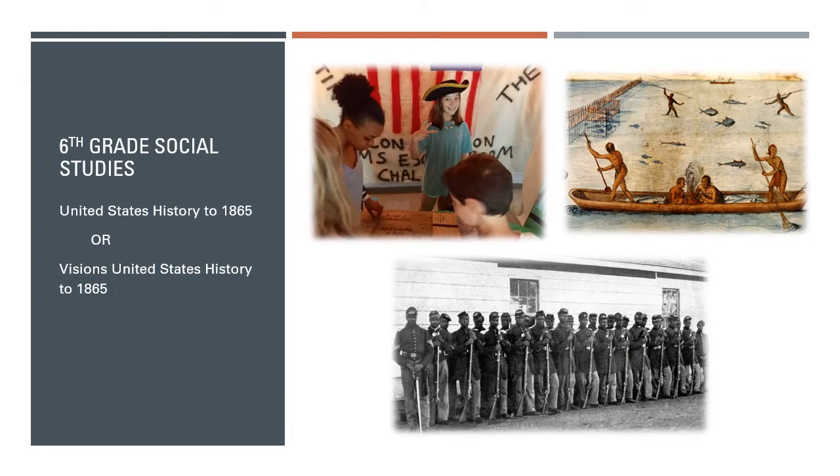Students in 6th grade social studies take United States History to 1865. In this course, students will explore America's past, beginning with American Indians, looking at explorers, and following all the way through the Revolution up till the end of the American Civil War.